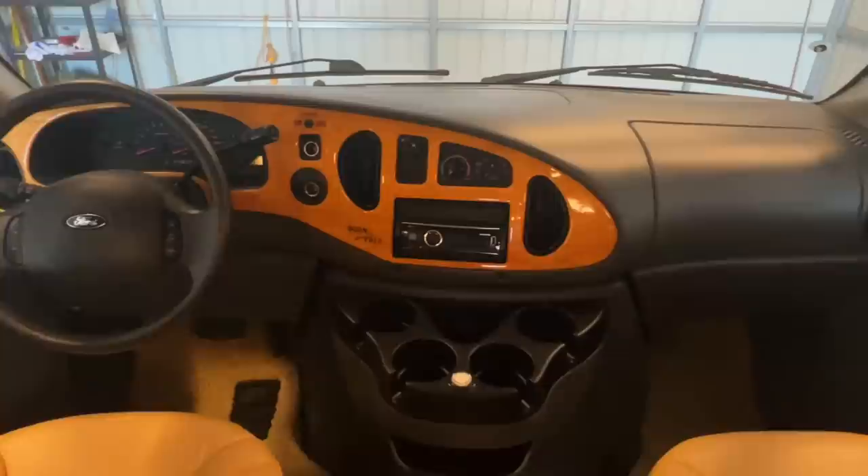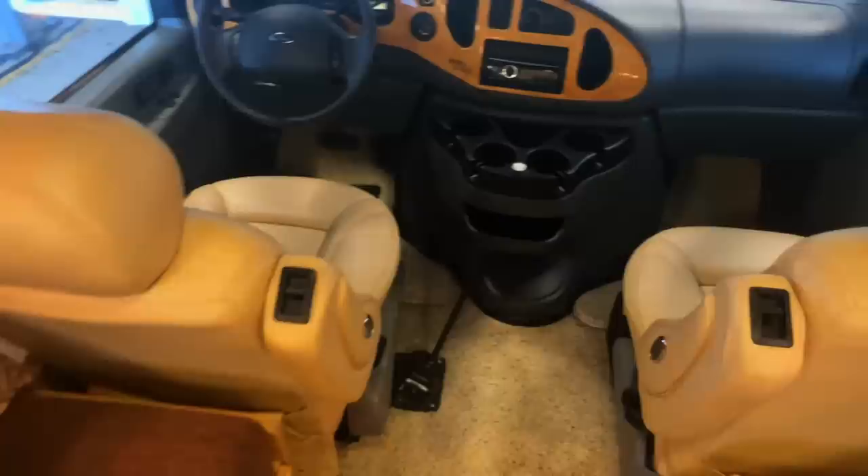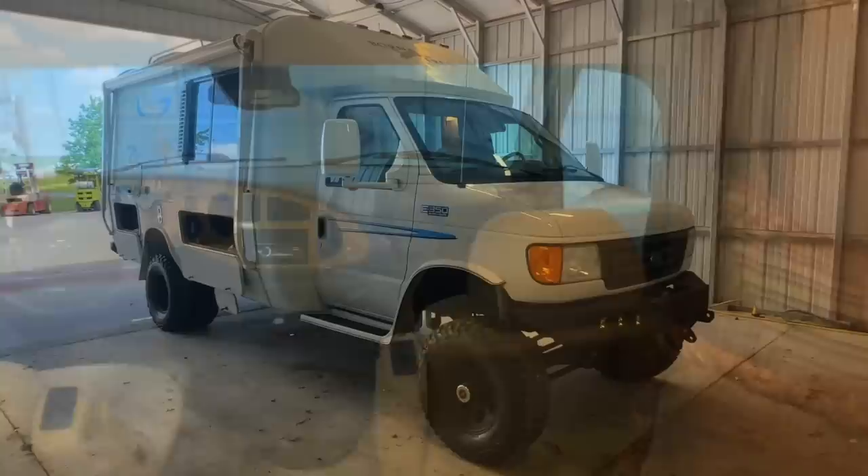Up here in the cabin area we've got power windows, power locks, power mirrors, tilt, cruise, and a CD player with USB, auxiliary, and Bluetooth. Got a switch for the backup camera — monitor's right there. Got the lever to throw this into four-wheel drive, which makes it quite a unicorn unit. Got nice clean upholstery, nice clean carpet, some cup holders, and a glove box. Couple small blemishes here. Not noticing any signs of smoking — no stains, burns, or smells — and the cigarette lighter is unused, so I'm going to call this a non-smoker. Also got a privacy curtain you can pull across from the front while you're parked.